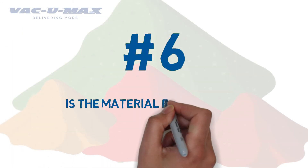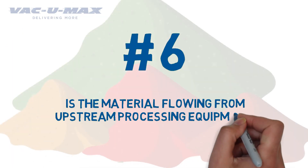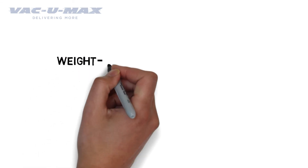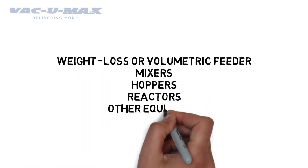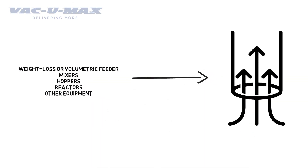Number 6: Is the material flowing from upstream processing equipment? The use of a weight loss or volumetric feeder, mixers, hoppers, reactors, or other equipment before hitting the vacuum conveying system will impact many of the other dynamics previously mentioned, including material density and characteristics.